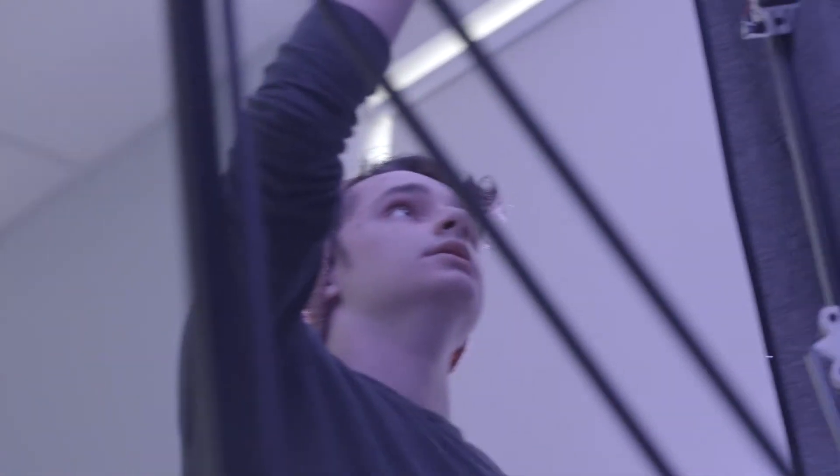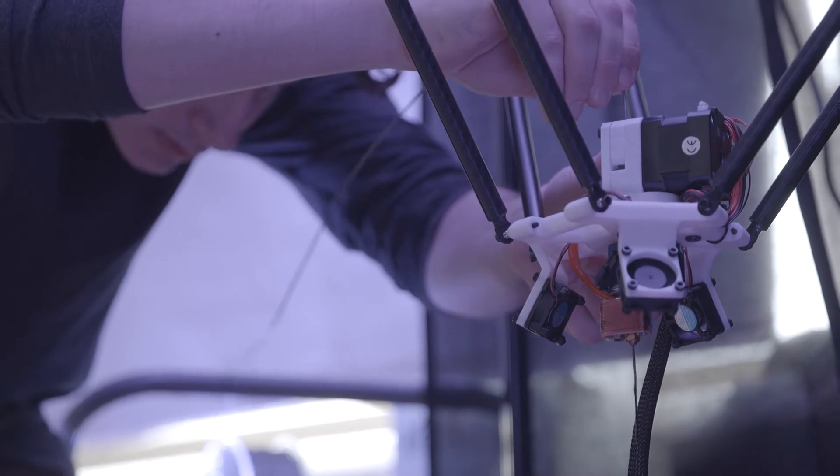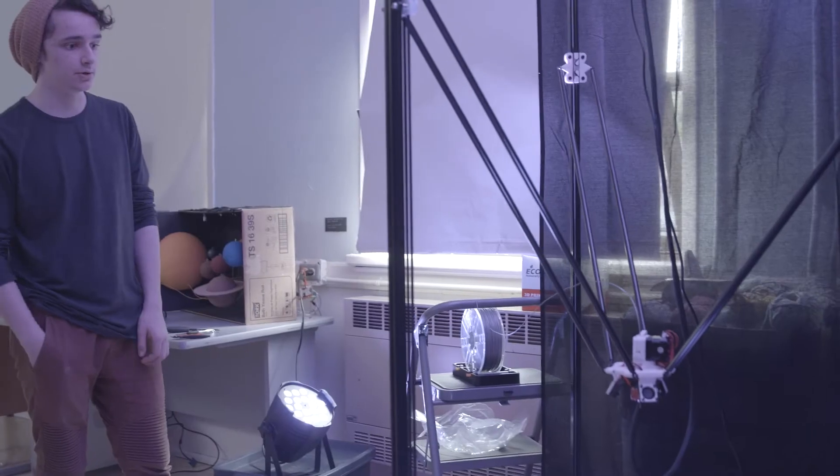This is my printer — I called it the Gigaprint. It's seven feet tall. Someone asked me to build them a giant 3D printer, and because I had already built a regular-size one, I wanted a bit more of a challenge.